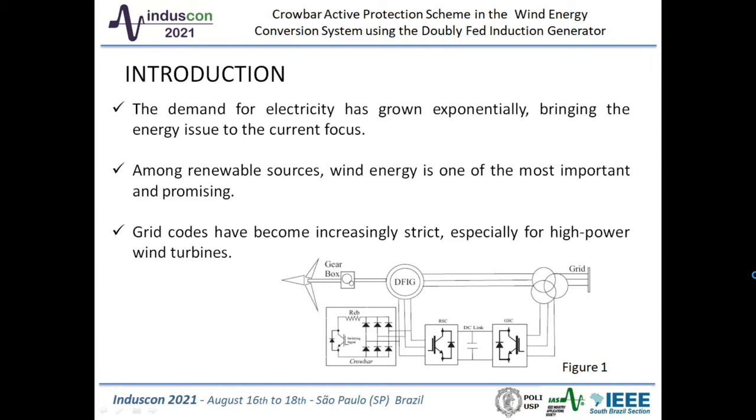Grid codes have become increasingly strict, especially for high-powered wind turbines, which are required to stay connected during the majority of grid faults. The DFIG induction generator topology allows variable speed operation. This topology presents a good balance between cost-effectiveness and the basic requirement of variable speed operation with independent active and reactive power control.